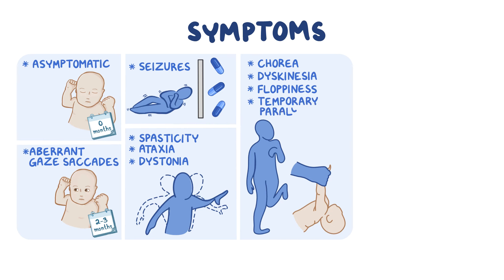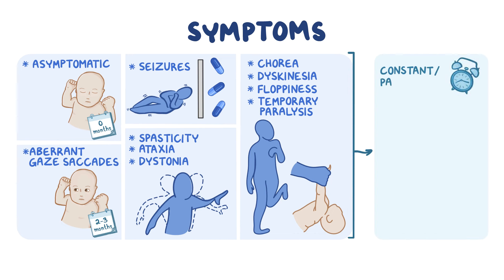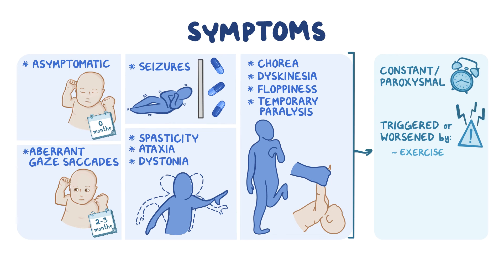Episodes of temporary paralysis on one or both sides of the body can also occur. These symptoms can be constant, or paroxysmal, meaning intermittent, and can be triggered or worsened by excessive exercise, stress, illness, hunger, weather changes, anxiety, excitement, or fatigue.